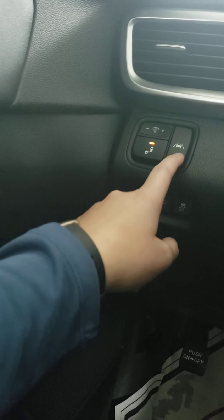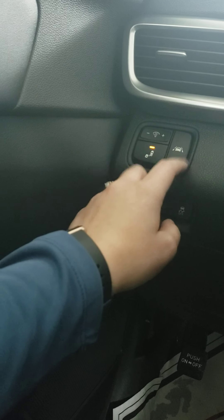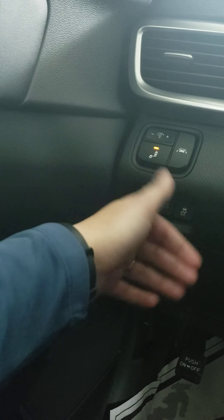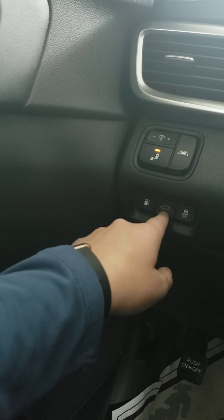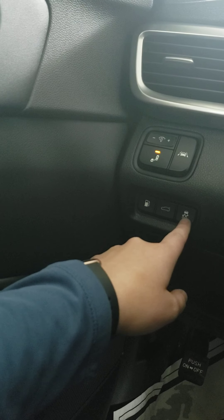Right next to it is lane departure warning. This icon will show up on your dash if it's on. What this does is if you start to veer out of your lane, it's going to make an audible noise to let you know that you need to come back into your lane. Down below, you have your gas cap opener, a button to open your trunk so you don't have to get out and do it yourself, and your traction control.